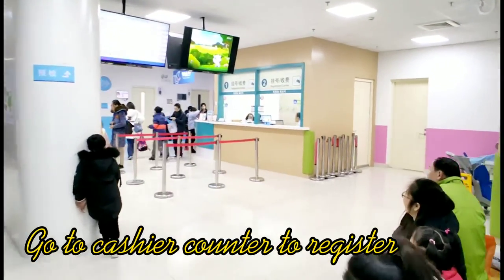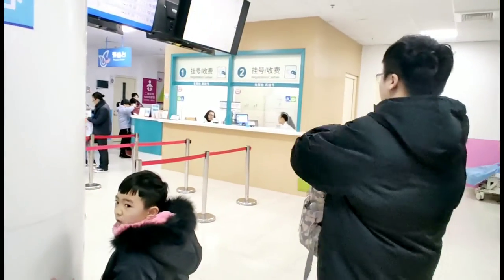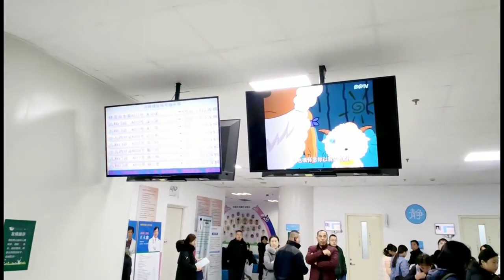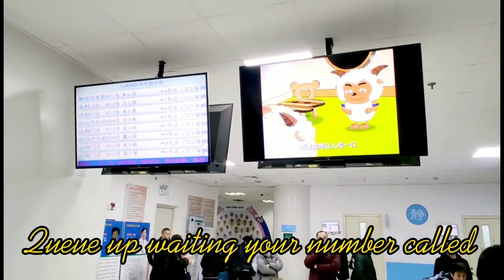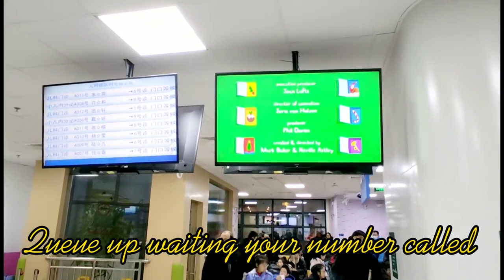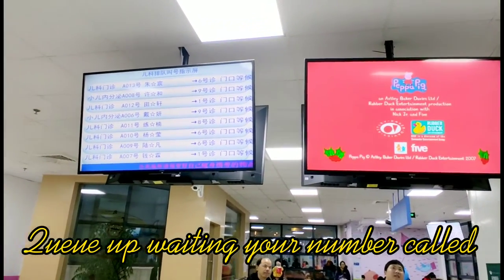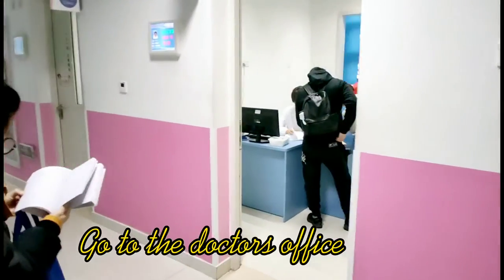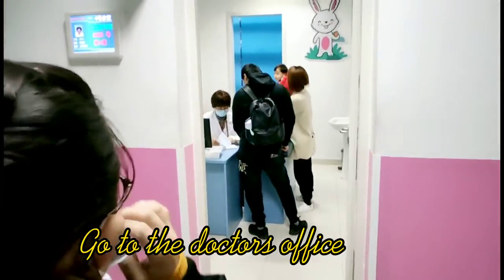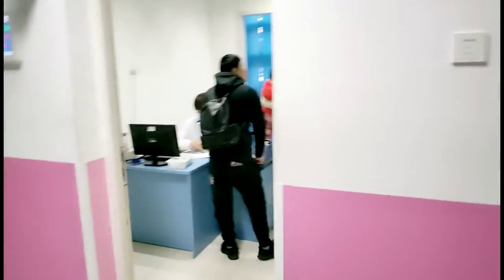The first step is to go to the cashier counter. You register there and pay the doctor fee, which normally costs around US$3. Then the second step is to queue up in front of the monitor, waiting for the machine to call your name to see the doctor. After your number is called, you go to see the doctor directly, waiting outside the doctor's office.